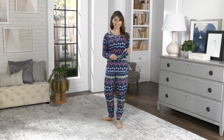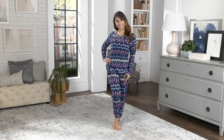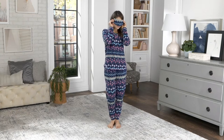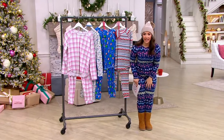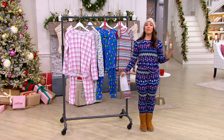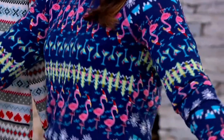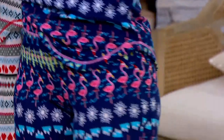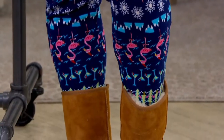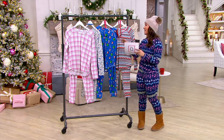We've got to jump ahead and show you these pajamas — these are adorable to the core. Already 200 have been spoken for. I am wearing the Flamingo Fair Isle, which is perfect if you wish you could be in Florida for the holidays or you live in the south. The colors are just so fun. We've already sold 10,000 units this season.